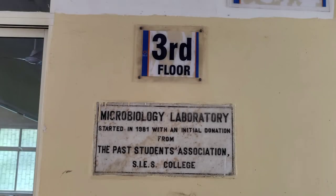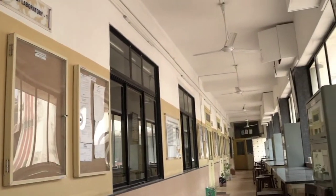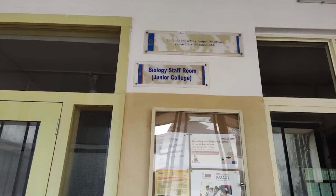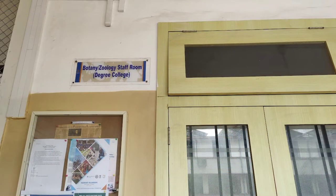This is Skyline's audio guide for the third floor of SIS College. Just like we had different laboratories for physics students from junior college, undergraduate and postgraduate courses, we also have different laboratories for the biology department.